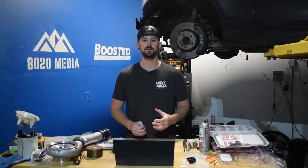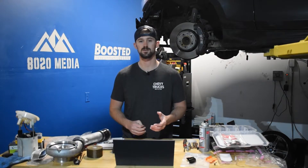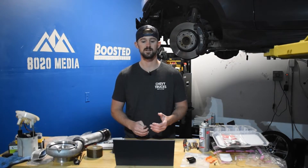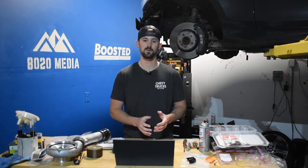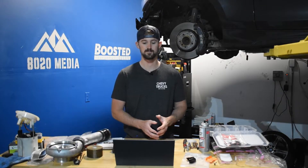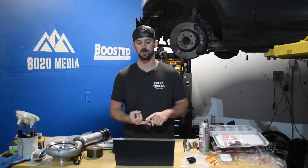The Duramax LBZ was the shortest-lived Duramax, having been produced from 2006 through midway of 2007. It was built off of the 2006 Duramax LLY, which received a number of big updates over the earlier model LLYs. Compared to the earlier model LLYs, the LBZ got a thicker block and stronger rods.